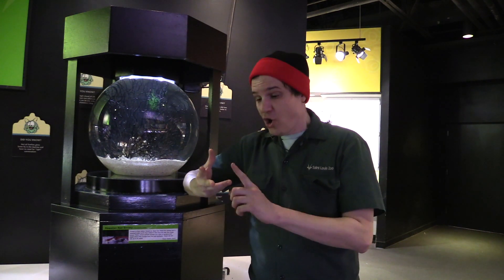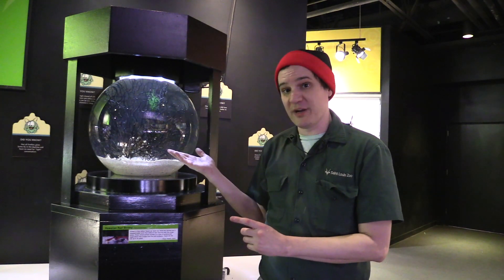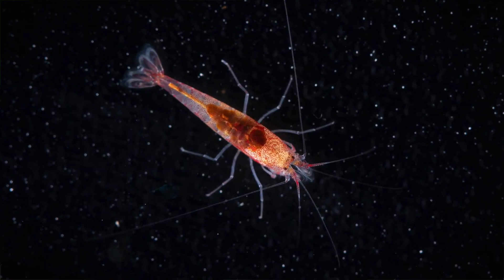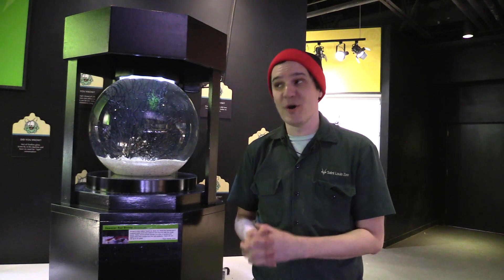Whether that be the salinity of the water, the temperature of the water, or the existence of food at all. They live in this shrimp bubble here at the St. Louis Zoo and I feed them about once every three to five weeks. So they eat almost nothing.